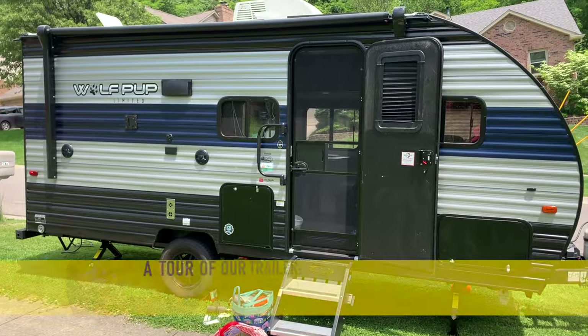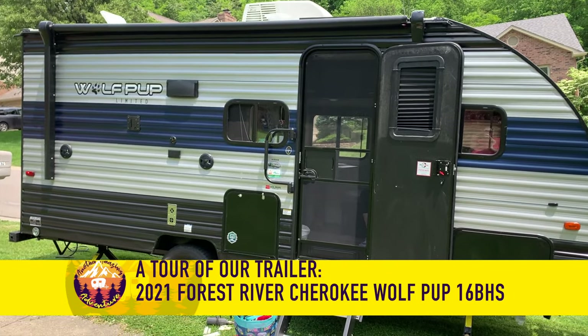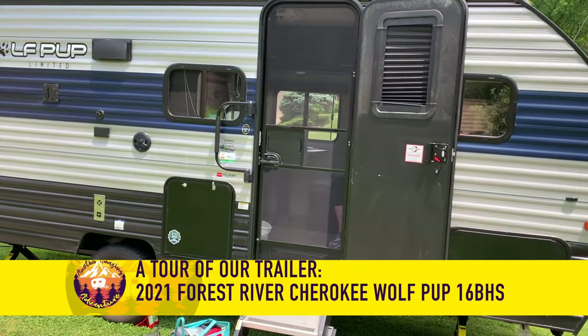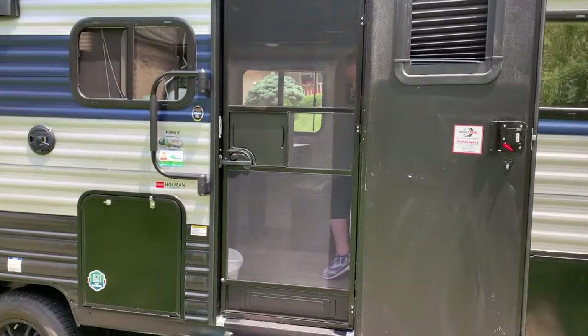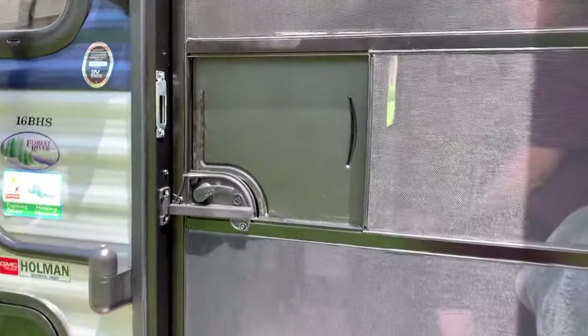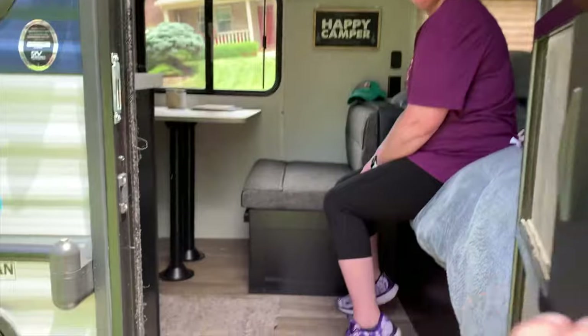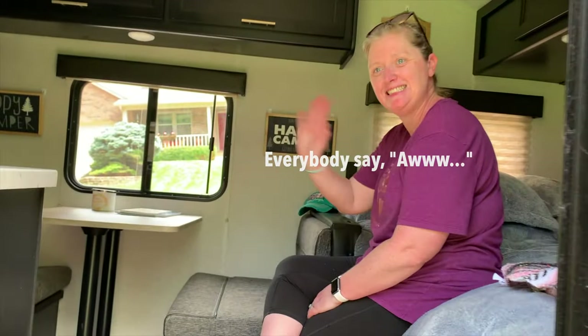This is our 2021 Wolf Pup Limited 16 BHS, which is probably one of the smaller bunk houses you can get, but it works for what we're using it for — actually getting out and camp. We basically just need a place to sleep, but this gives us that as well as a few luxuries, including my wife. She's probably my biggest luxury.